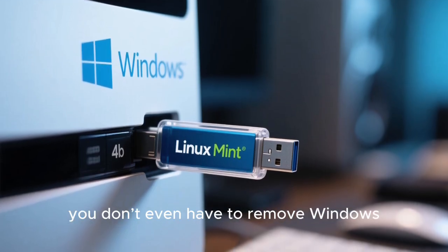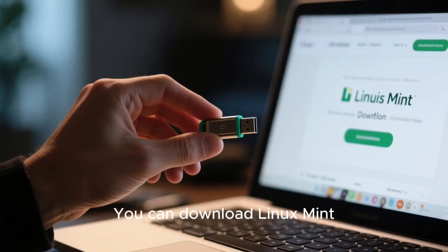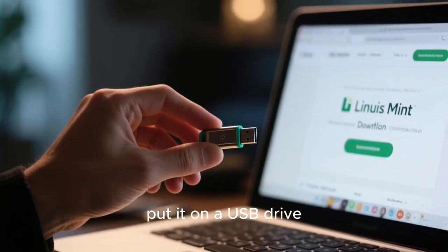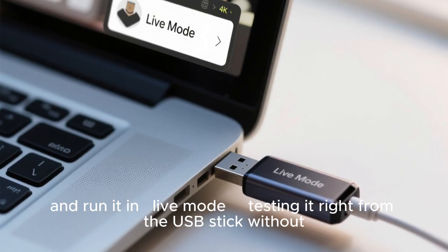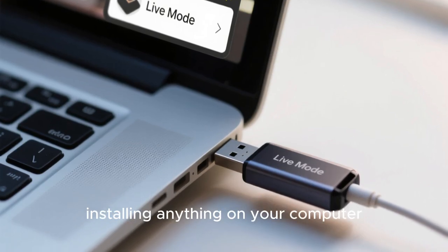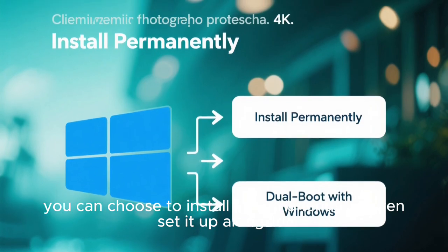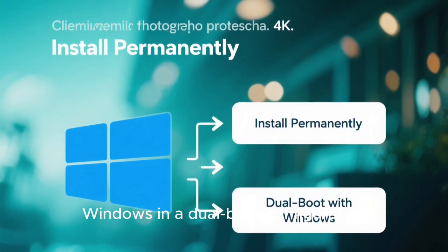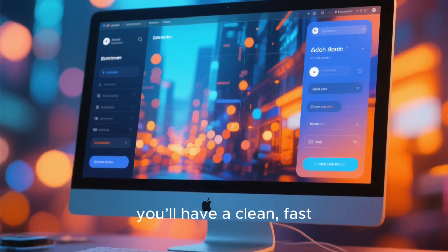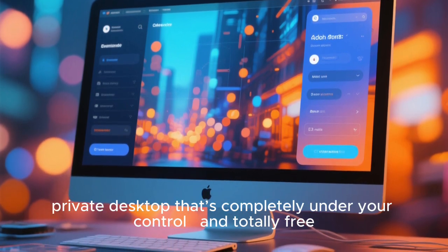If you're curious to try it out, you don't even have to remove Windows. You can download Linux Mint, put it on a USB drive, and run it in live mode — testing it right from the USB stick without installing anything on your computer. If you like it, you can choose to install it permanently, or even set it up alongside Windows in a dual-boot configuration. Within minutes, you'll have a clean, fast, private desktop that's completely under your control and totally free.